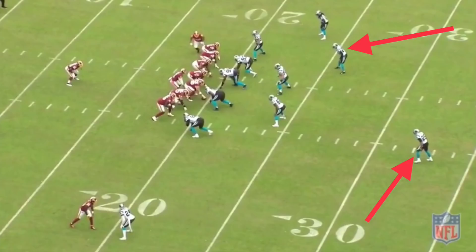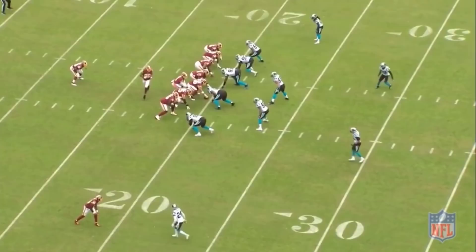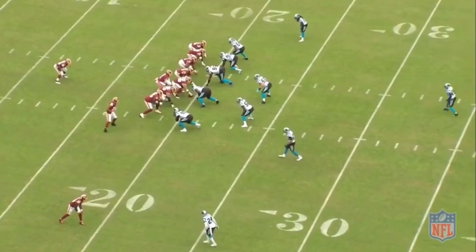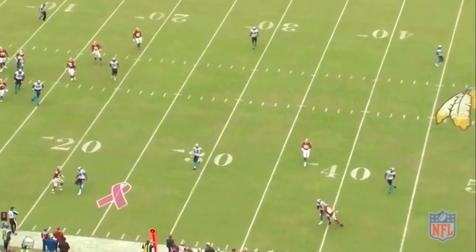Watch Eric Reid in action here. The Redskins motion their tight end across, so the Panthers rotate their safeties. Eric Reid now has to become the curl-flat defender in the cover three and also be the contain defender in run support. The Redskins run a wheel route, but Eric Reid stays with the tight end up the wheel route the whole way, and the Redskins have nowhere to throw the ball.